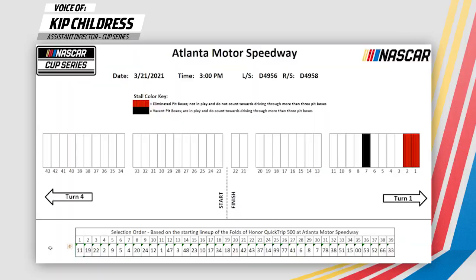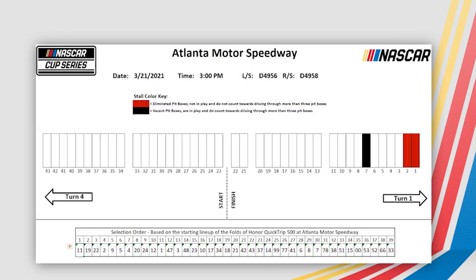All right. Now let's go to Kip Childress and see where our Busch pole winner, Denny Hamlin, decides to pit this weekend in Atlanta. We'll jump right in. Car number 11 takes stall 3.